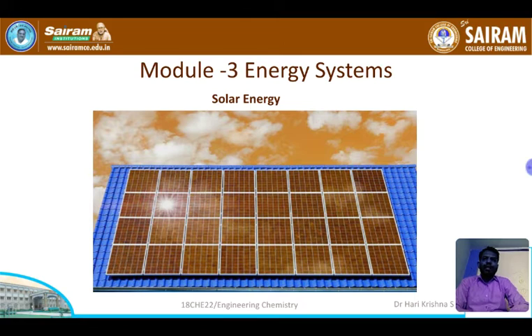Fossil fuels are a non-renewable source of energy, so after a few more decades we will depend upon renewable sources of energy. The main renewable source of energy is solar energy. As long as the sun exists, we can derive energy from it. In the near future, we will completely depend upon the sun for our day-to-day use instead of depending upon electricity from thermal or water energy.